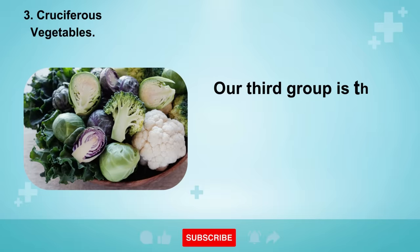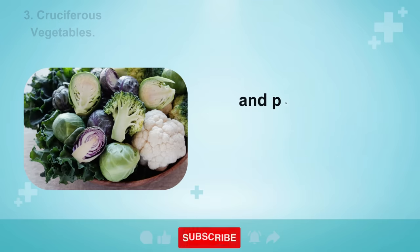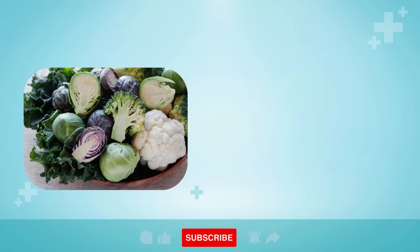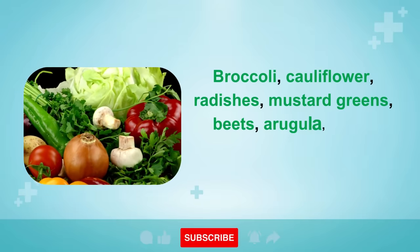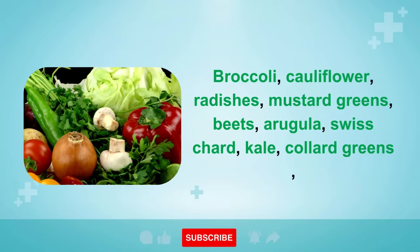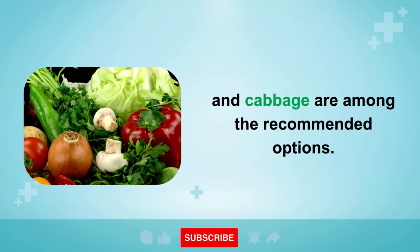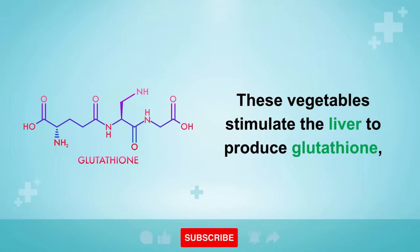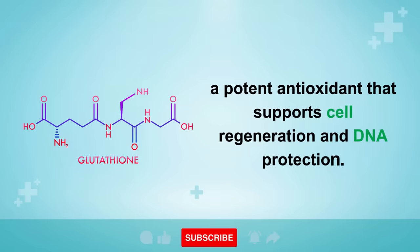Number 3 is Cruciferous Vegetables, rich in minerals, antioxidants, and phytonutrients beneficial for liver health. Broccoli, cauliflower, radishes, mustard greens, beets, arugula, Swiss chard, kale, collard greens, and cabbage are among the recommended options. These vegetables stimulate the liver to produce glutathione, a potent antioxidant that supports cell regeneration and DNA protection.